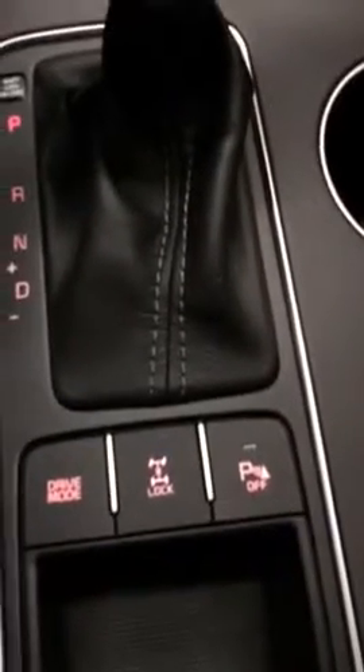There are your heated seat buttons, parking sensors, and drive mode — similar to the EX that we saw. Similar seats, and the exterior is about the same. This one is brand new.